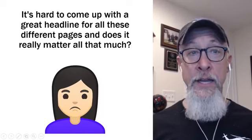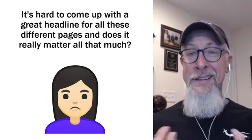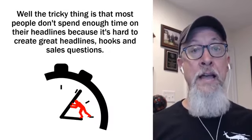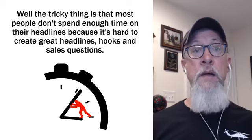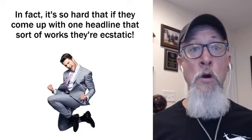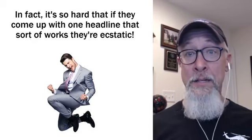Now I know what you're thinking — it's hard to come up with great headlines for all these different pages, and does it really matter all that much? The tricky thing is that most people don't spend enough time on their headlines because it's hard to create great headlines, hooks, and sales questions. In fact, it's so hard that if they come up with one headline that sort of works, they're ecstatic.